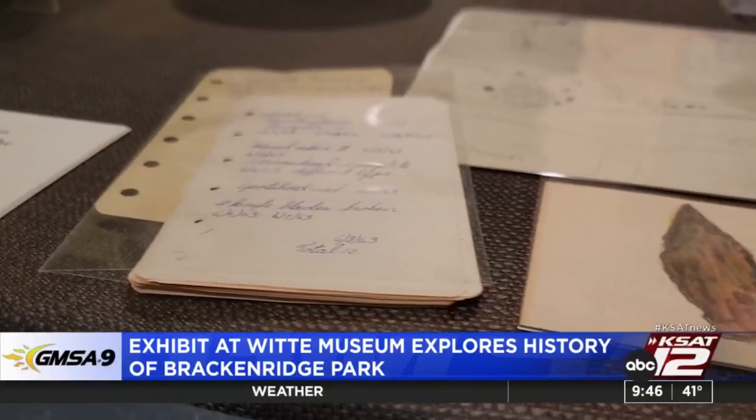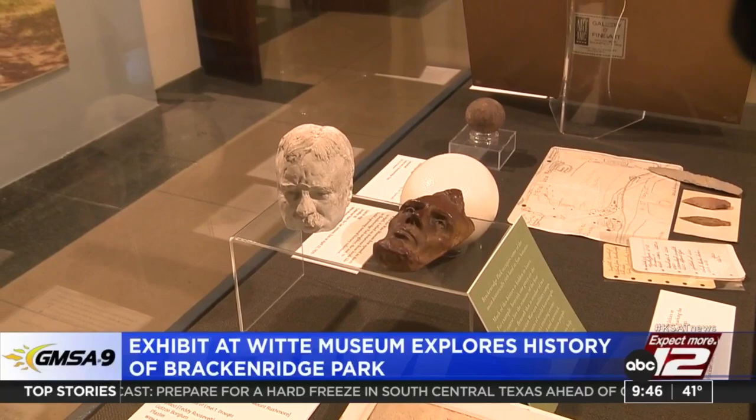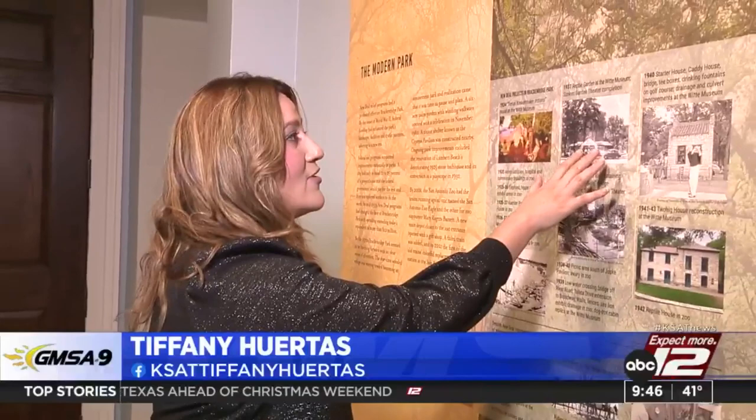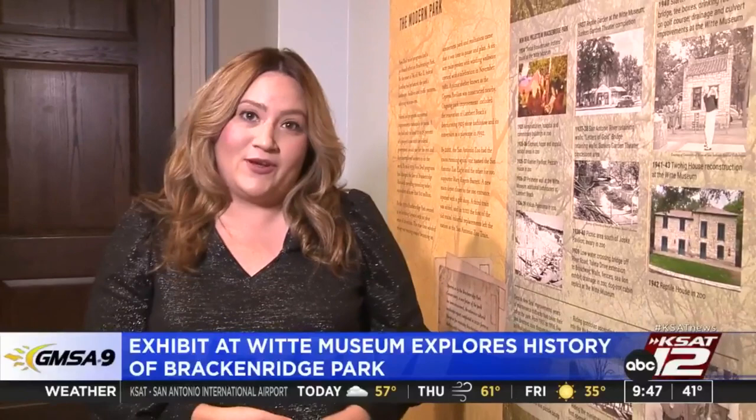Artifacts tell the story of the area. There are two cases here — one is a natural history case where you'll see animals and plants related to the park, and another with historic items, including an ostrich egg from the zoo. The exhibit showcases different images from the past, including the reptile garden at the Witte Museum in 1937 and a 1948 miniature rail line. The exhibit also sparks the question: what's next for Brackenridge?